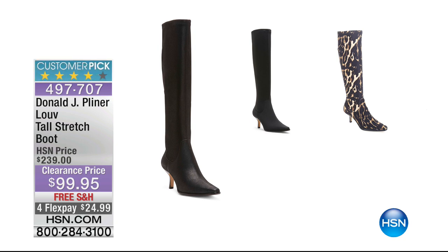These are coming up this hour from Donald Pleiner — $140 off, seriously. Black is going to be the first to go. We also have black nubuck and black leopard, and those are a nice tall stretch boot. You've got free shipping on those and flex pay to get those home. Big customer picks on hsn.com as well.